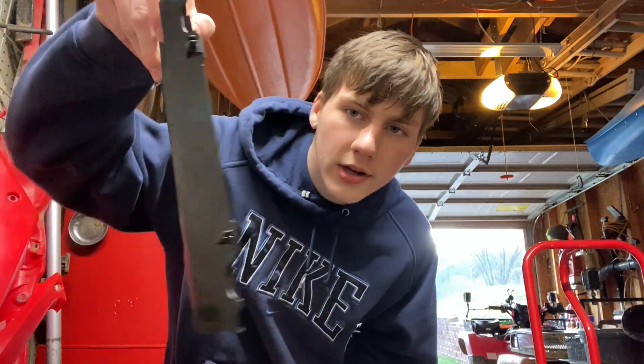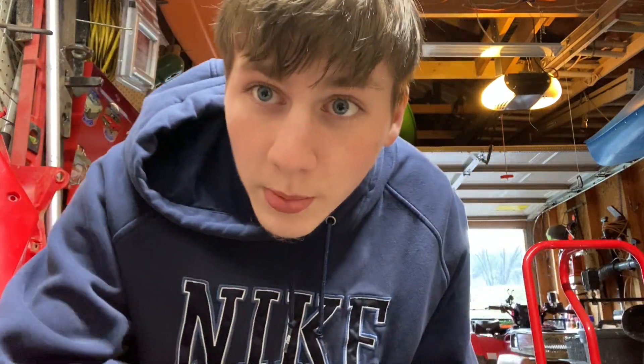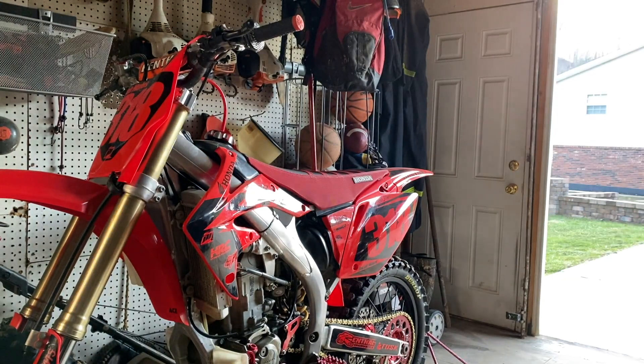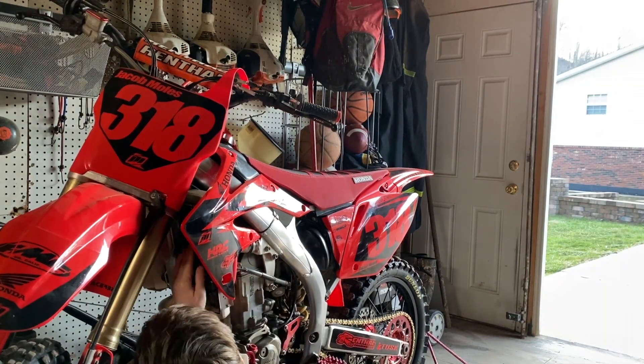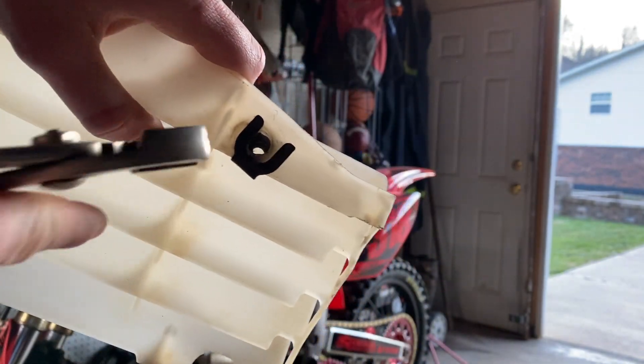This is what they look like — nothing really special. Let's put them on. These little clips right here are a pain to get in there. These metal clips — I hate these things.